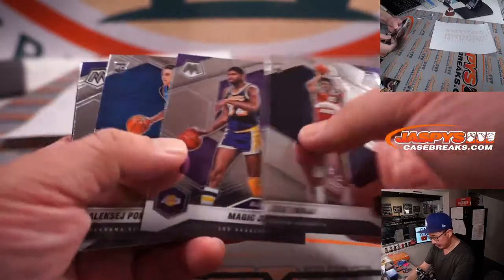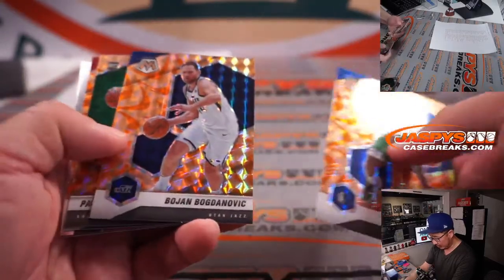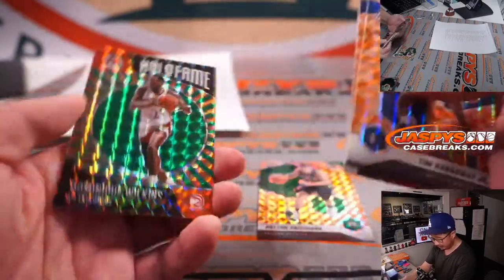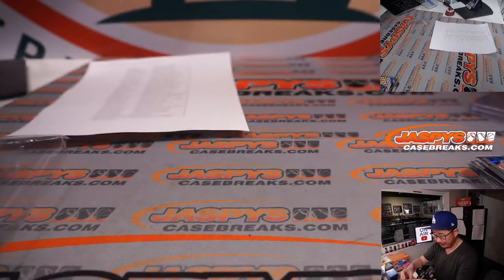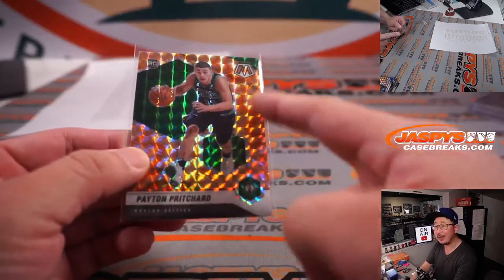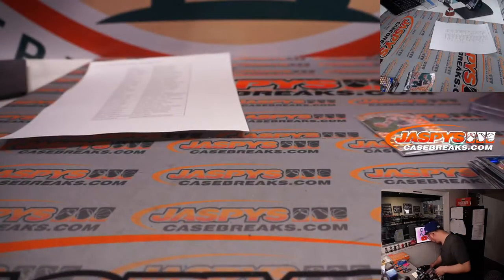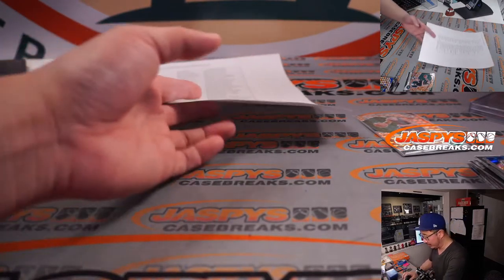Zeke Najee. Got Tim Hardaway, Boyan, Peyton Pritchard, Tyler Hero, et cetera, et cetera. All right, nothing too crazy here. The Peyton Pritchard — so this parallel, I don't know what they call it, but it's exclusive to this hanger box. Look for hanger exclusive rookie variations. Reactive Orange. I like that parallel, it looks really sharp.